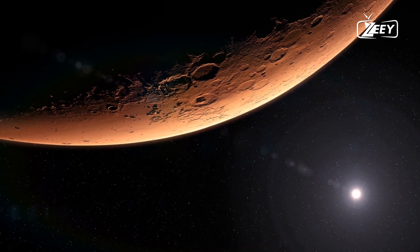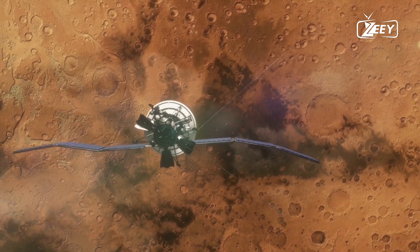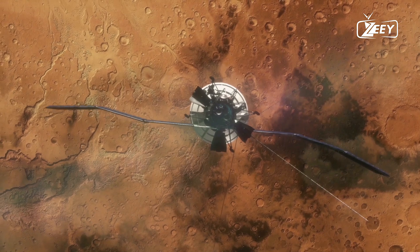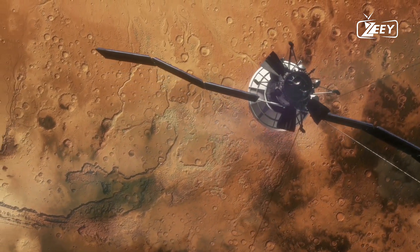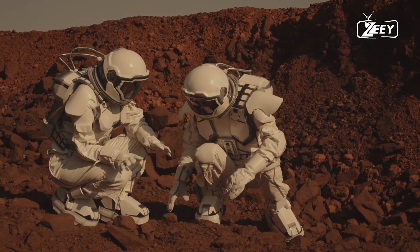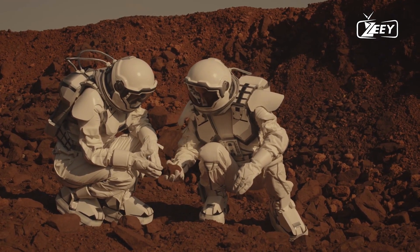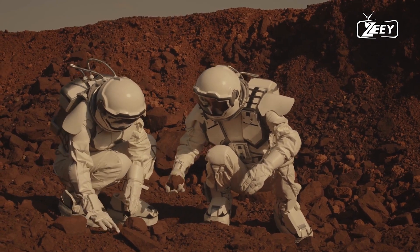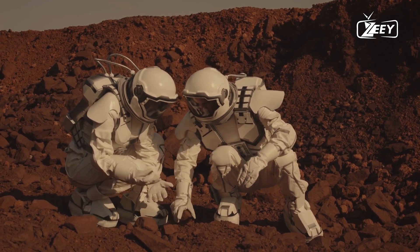Another area of focus in NASA's latest Mars photos is the planet's atmosphere. The Perseverance rover is equipped with instruments designed to study Mars' thin atmosphere, including its composition, density, and behavior. These measurements provide valuable insights into Mars' climate dynamics, including its seasonal variations, dust storms, and the exchange of gases with space. Understanding Mars' atmosphere is crucial for future manned missions, as it affects everything from spacecraft entry and landing to human survival and resource utilization on the planet's surface.